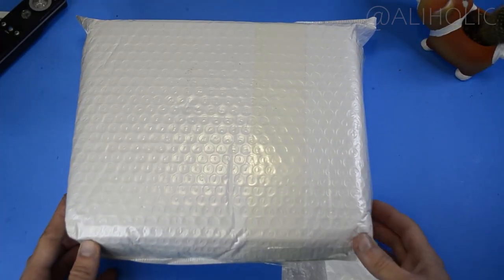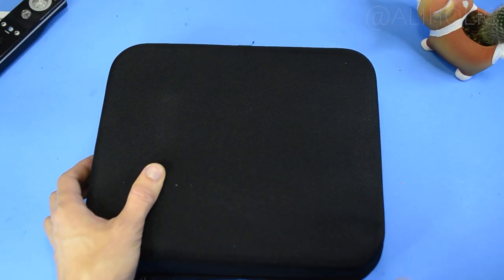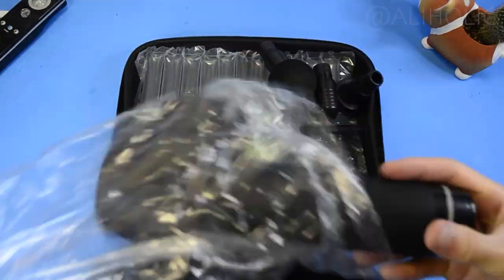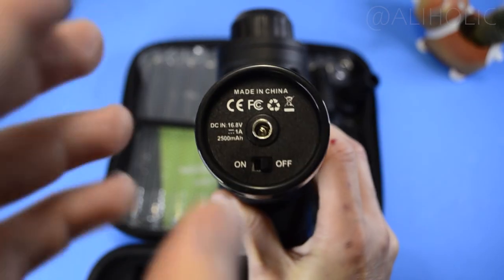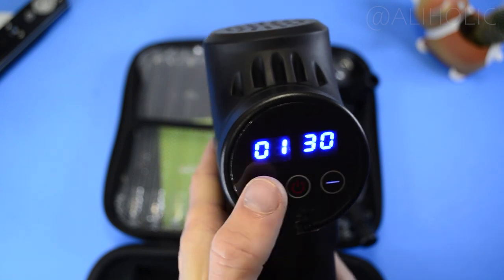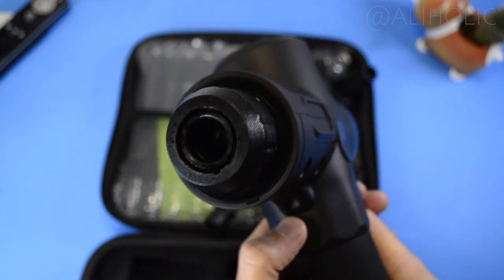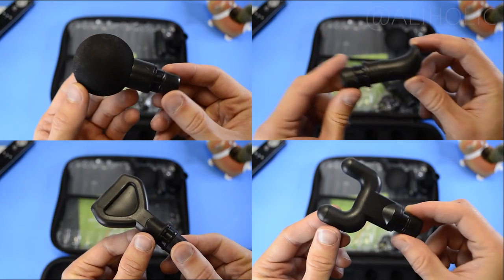The last item is something that I've been thinking about getting for a while, and finally decided to pull the plug on it during the most recent 11.11 sale. This is an off-brand handheld massager. In the box we have a case with a carrying handle, the main piece — which came charged enough for a quick test right out of the box — and it has 30 adjustable speed modes, a manual, and 6 different attachments for different pressure points.